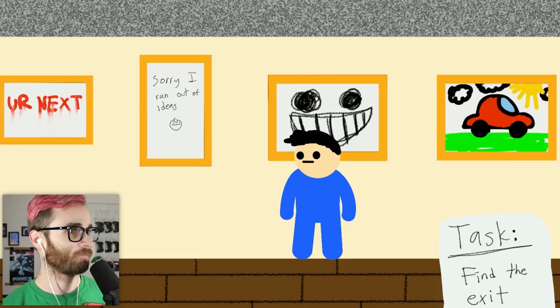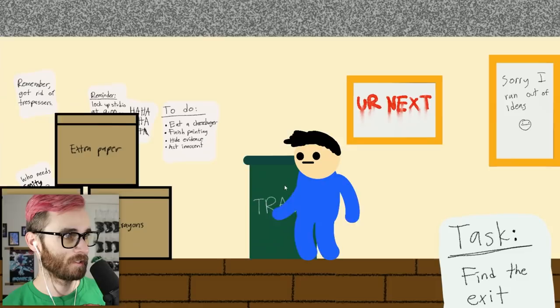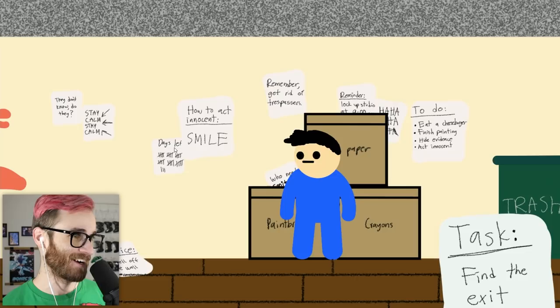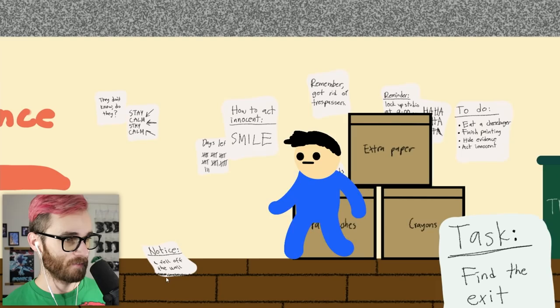It looks like it was just doodles made in Paint. Find the exit, of course. To-do list: eat a cheeseburger, finish painting, how to hide evidence, act innocent. Open up studio at morning. Remember: get rid of trespassers. How to act innocent: smile.